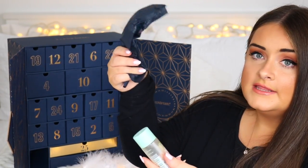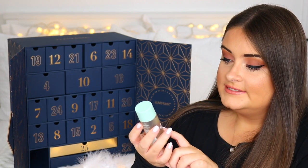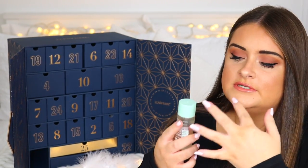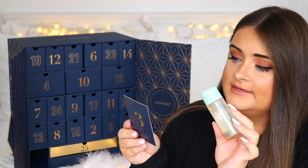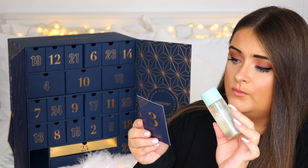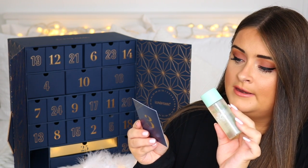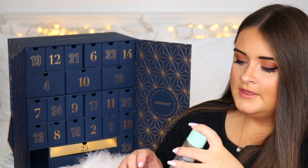Door three has a product from Caudalie, one of my favourite skincare brands. It's their Vino Pure Clear Skin Purifying Toner. I haven't tried a Caudalie toner before — just their serums and moisturisers. The card says it's a clarifying toner for combination skin with salicylic acid and grape polyphenols that draws out impurities. Use morning and evening on cleansed skin. Really looking forward to this.